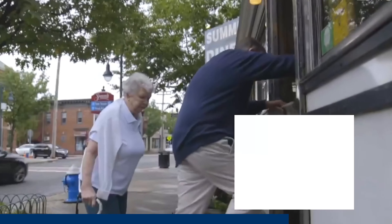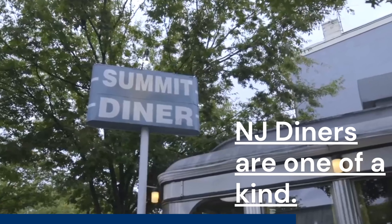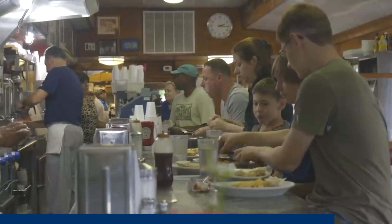Number seven: visit a local diner. These are the undiscovered gems of every single town in this state. If you go right after breakfast or the lunch rush, you might be able to chat with one of the servers, and chances are they're lifelong residents of the town who can answer every single question you may have. Oh, and the food is really, really good.